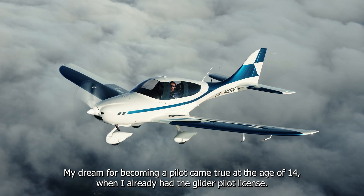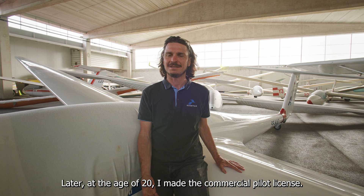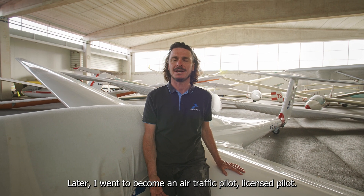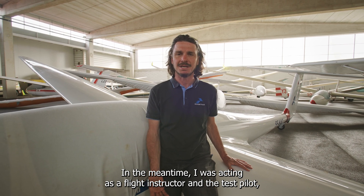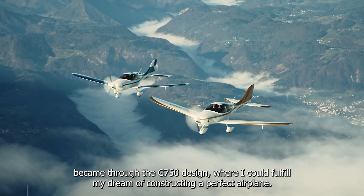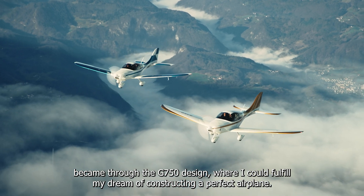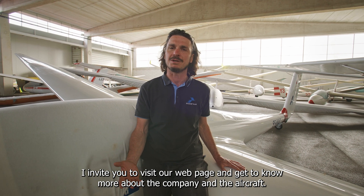My dream of becoming a pilot came true at the age of 14 when I already had a glider pilot license. Later, at the age of 20, I made a commercial pilot license. Later, I went on to become an air traffic pilot license pilot. In the meantime, I was acting as a flight instructor and a test pilot. My final goal of becoming an airplane constructor became true through the G750 design, where I could fulfill my dream of constructing a perfect airplane. I invite you to visit our webpage and get to know more about the company and the aircraft.